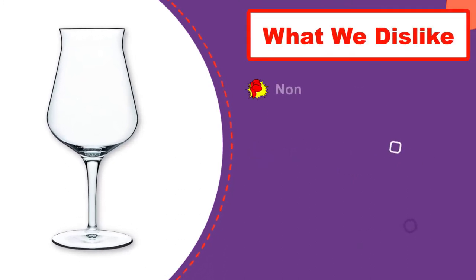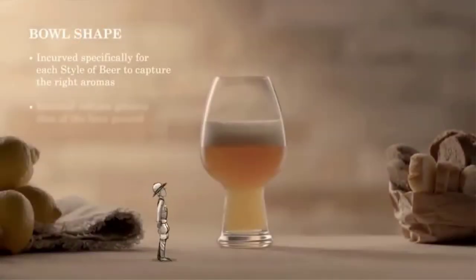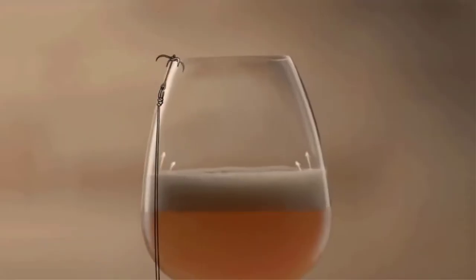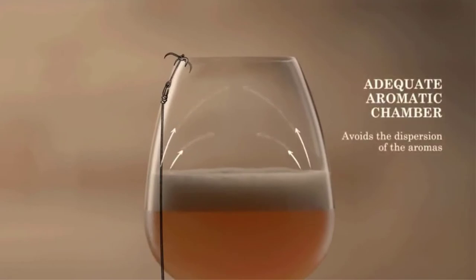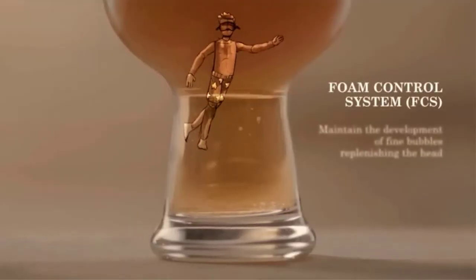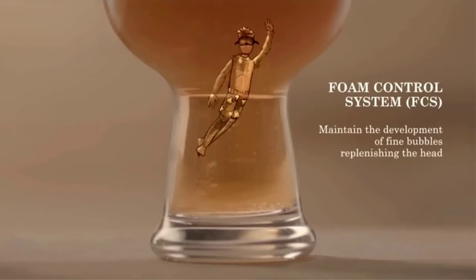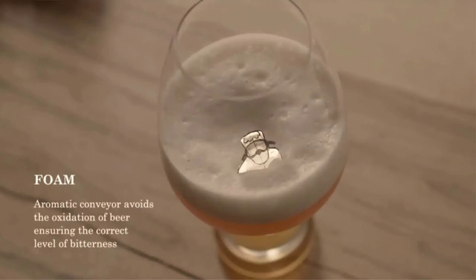It will maintain the foam head right until the last drop. The glass has a foam control system at the base, and a circle has been laser-etched into the glass so that a constant stream of carbon dioxide bubbles is maintained. This constantly replenishes the head and releases the aromas. The glass is made from lead-free crystal glass and is dishwasher-safe. The foot is flat to provide better stability, and it comes with a 25-year guarantee against chipping and discoloration.